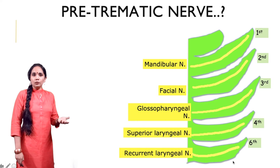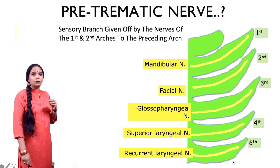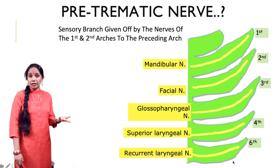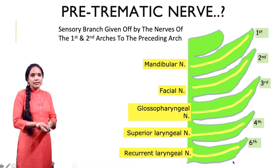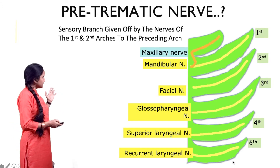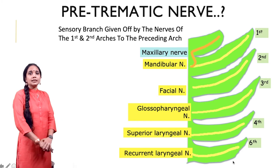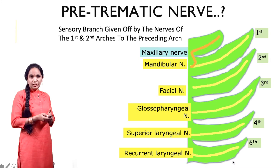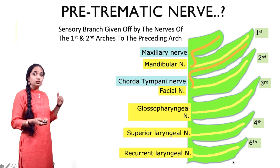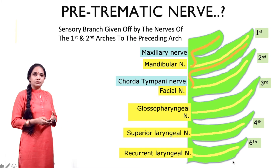So we have these nerves and now we come to the term pre-traumatic. Sensory branches given off by these arch nerves to the previous arch form the pre-traumatic nerves, and pre-traumatic nerves in the adult — or in the post-embryonic, post-birth state — appear only in remnants of the first and second arches. The mandibular nerve, as you can see, gives off a branch to the maxillary process, which is the previous arch, and that branch is the maxillary nerve — that forms the pre-traumatic nerve. The second arch nerve is the facial nerve, and it gives off a branch called the chorda tympani, which goes into the preceding arch, the first arch, forming the pre-traumatic nerve of the first arch.